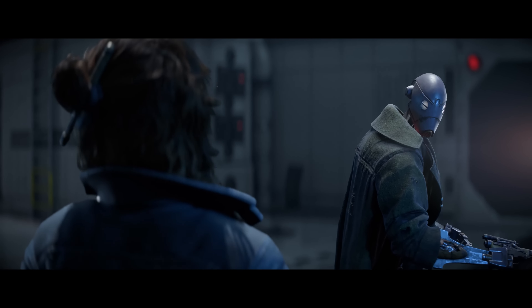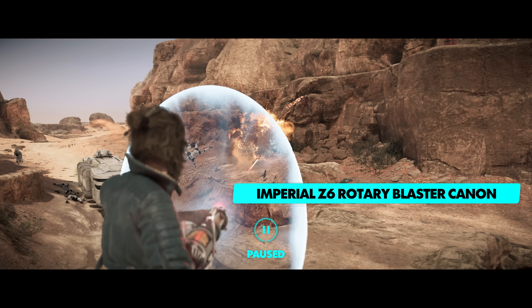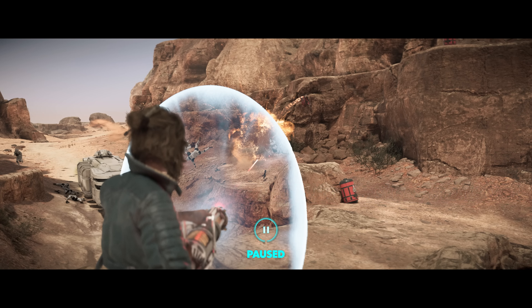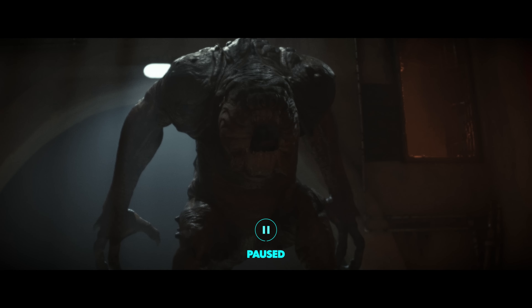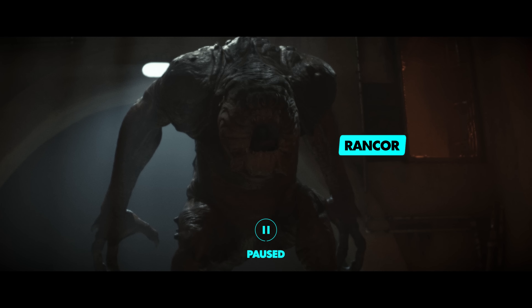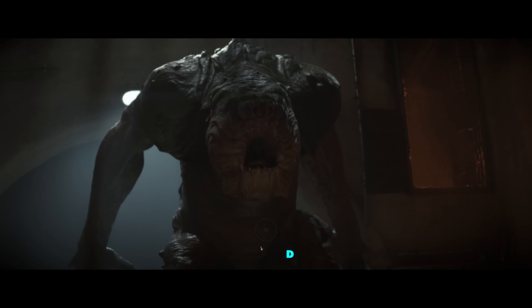In addition to Kay's blaster, she'll learn to use some other weapons when she needs some additional firepower, such as this Imperial Z6 rotary blaster cannon. And finally, here we see a Rancor, a reptilian species that originally hailed from the planet Dathomir. As fans will know, Rancors are extremely dangerous, so they present quite a threat to someone like Kay.